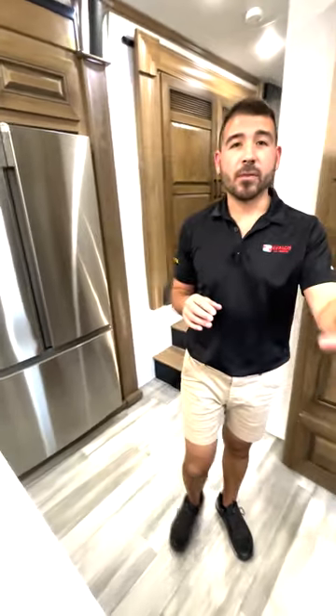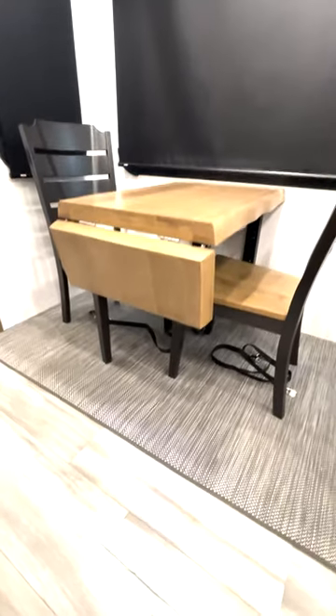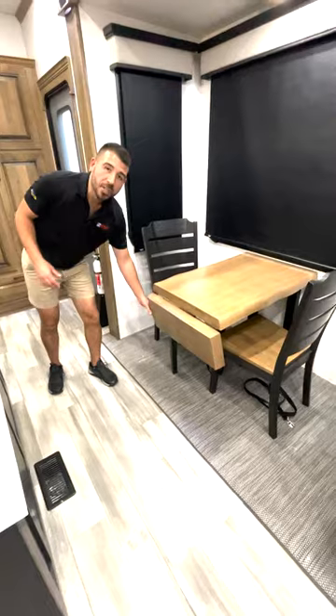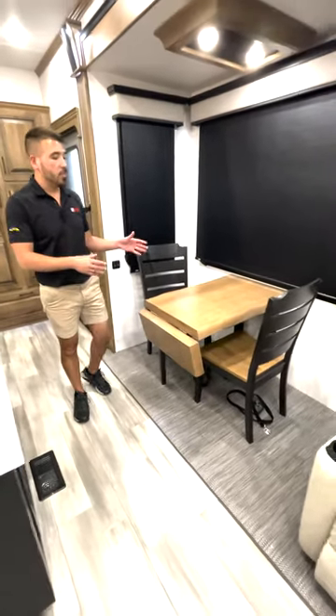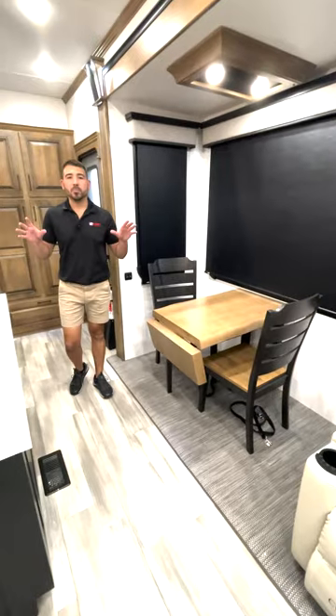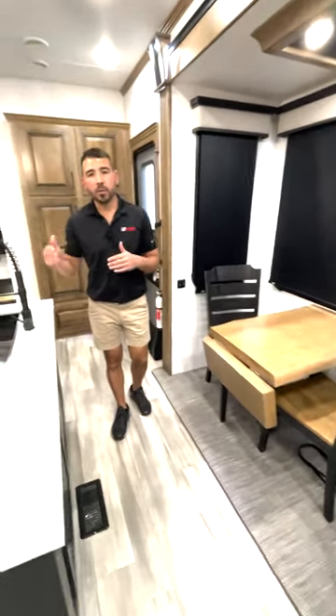In addition to that, we also have our freestanding table and chairs with an extension on the table. So if we need to have more friends or family at the table, we can extend it, no problem at all. This is a beautiful living area and beautiful kitchen here in this Bighorn 3776.